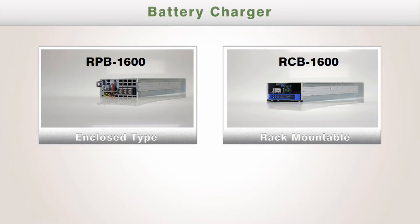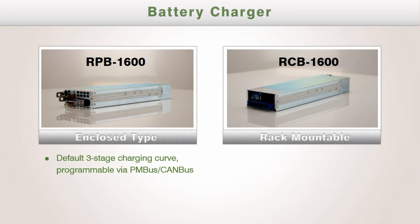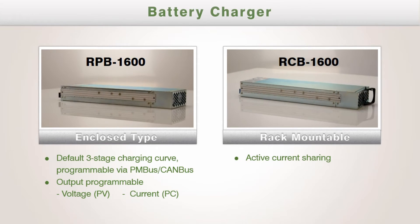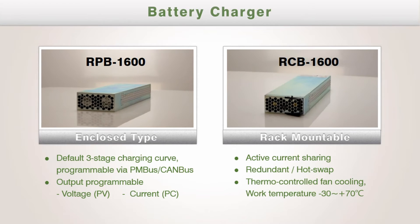The battery chargers, RPB and RCB, are also with one primary spec but different input/output connection styles. These chargers provide charging curves which can be programmed via the communication interface. In addition, output programmable function, active current sharing, redundant or hot swap capability, and temperature-controlled fan cooling are built into each series.